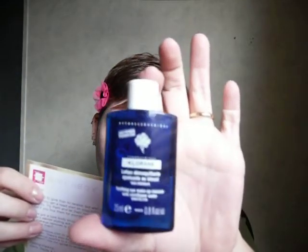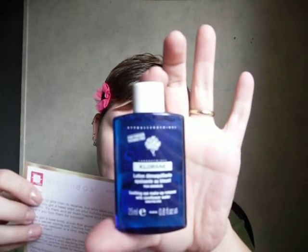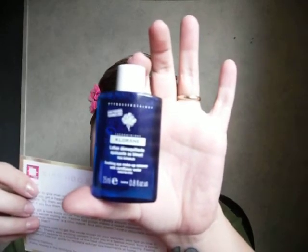And then last but not least, we got Chloran Soothing Eye Makeup Remover with Corn Flour, infused with French corn flour extracts. This formula is designed for even the most sensitive eyes. 3.4 ounces of this is $9, and this sample is 8.8 fluid ounces.